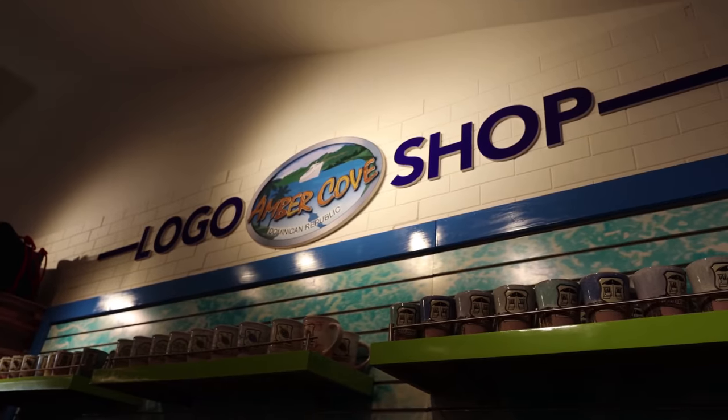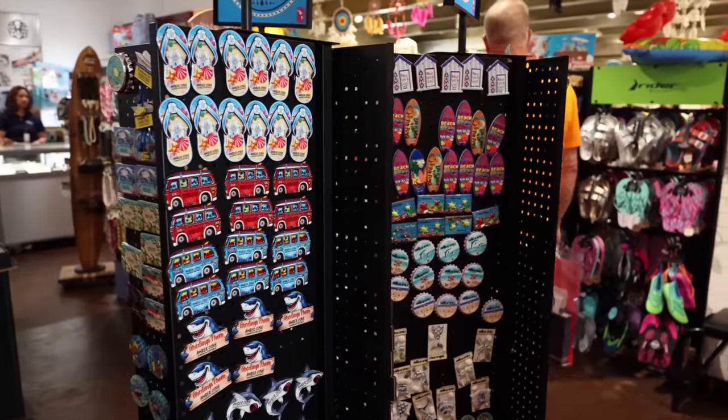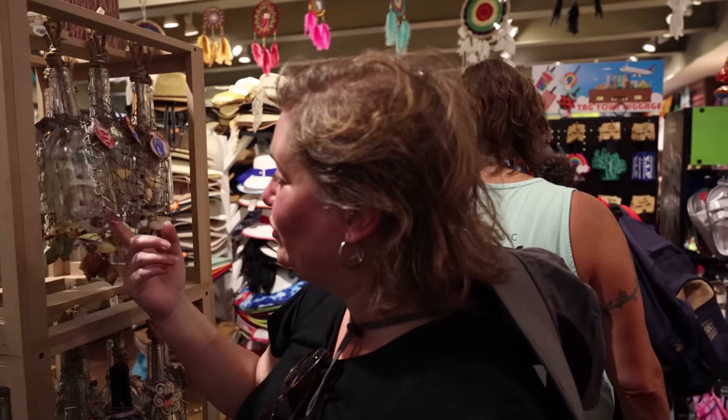Of course you have your Del Sol and Cariloha that you're going to find in every cruise port — they're pretty cool stores. And then of course lots of tourist shops where you can get your t-shirts, magnets, keychains, and anything else with Dominican Republic on it. We're in need of a t-shirt so let's go check it out.